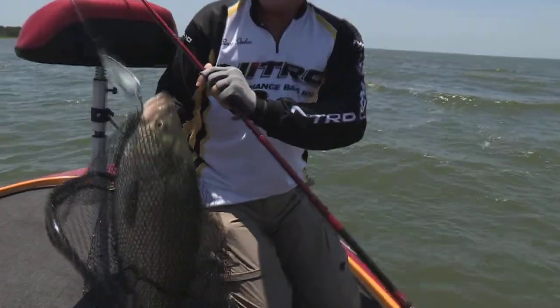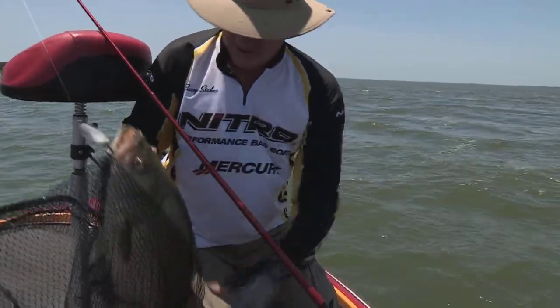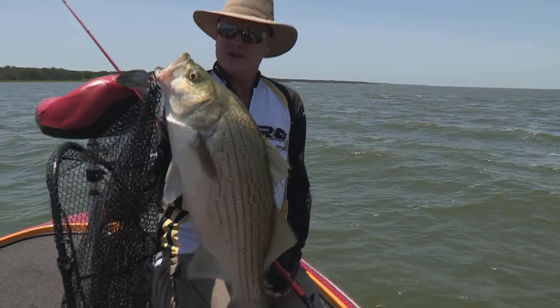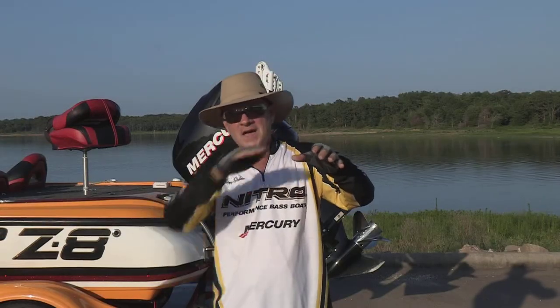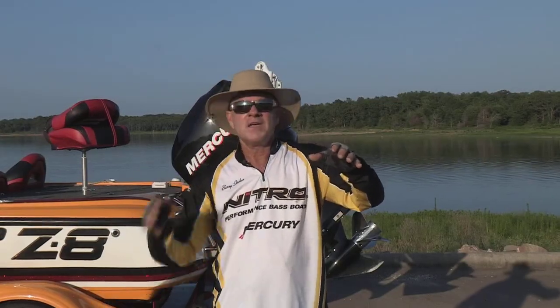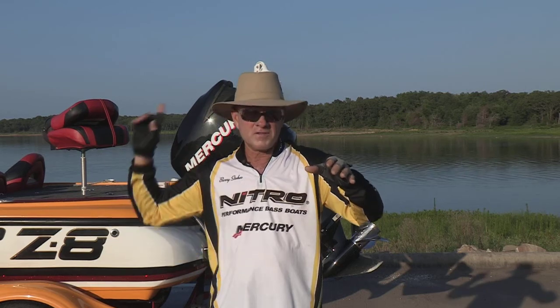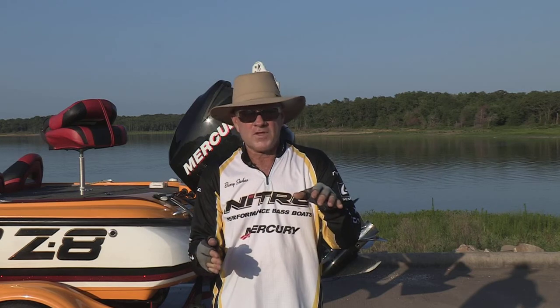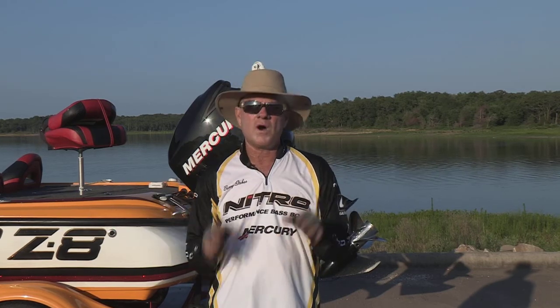They all relate to underwater humps and ledges. So once again, going back to your chart or topo map — find those underwater islands and fish around the outside edges where they drop off into the gravel pits or borrow pits that they made and dug before they impounded this lake. Fish those edges where they drop off into 30 to 35 feet of water. That's where those hybrid stripers like to hang.